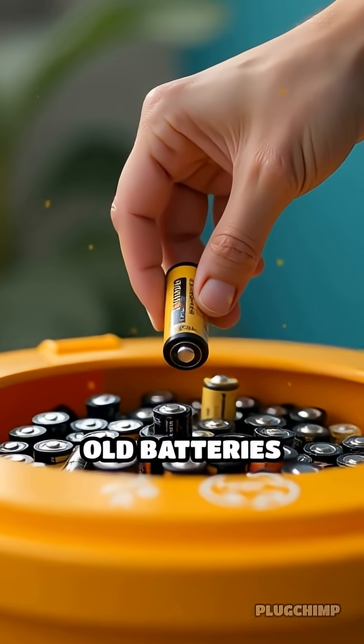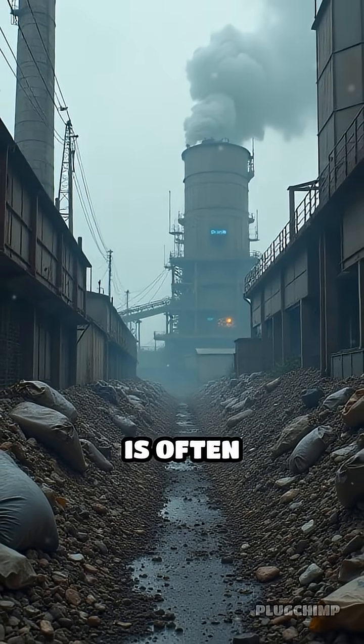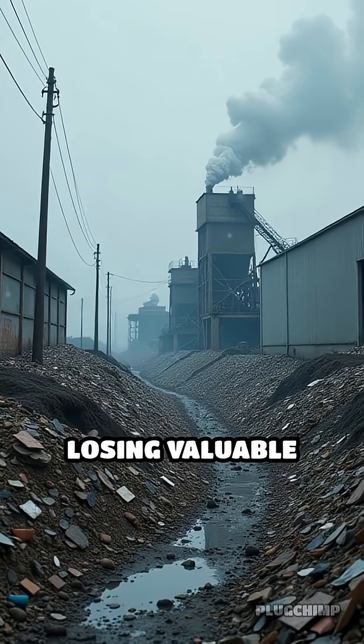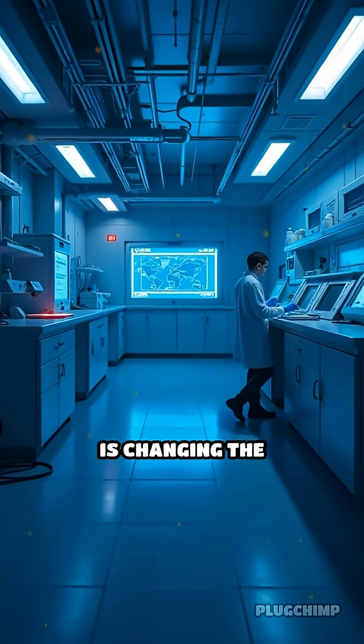Ever wondered what happens to old batteries after they're thrown away? Traditional battery recycling is often inefficient, losing valuable materials and creating pollution. But new technology is changing the game.